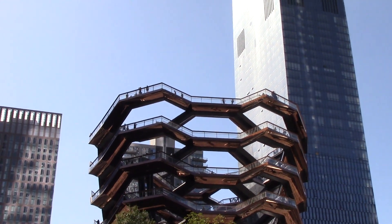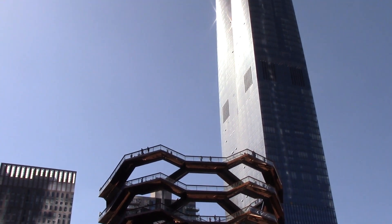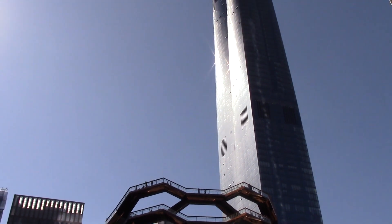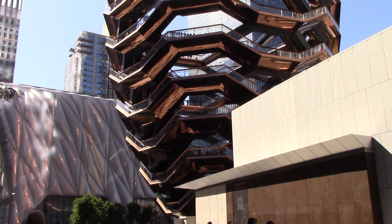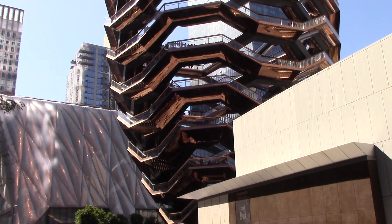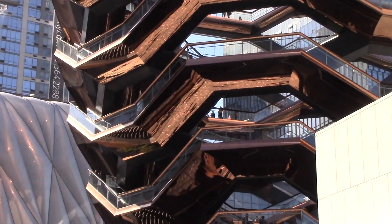150 feet tall, yeah. We're gonna figure out how tall this thing is — it's probably like 150 feet tall. But look at it, it's all reflective. So you can see the people on the ground.